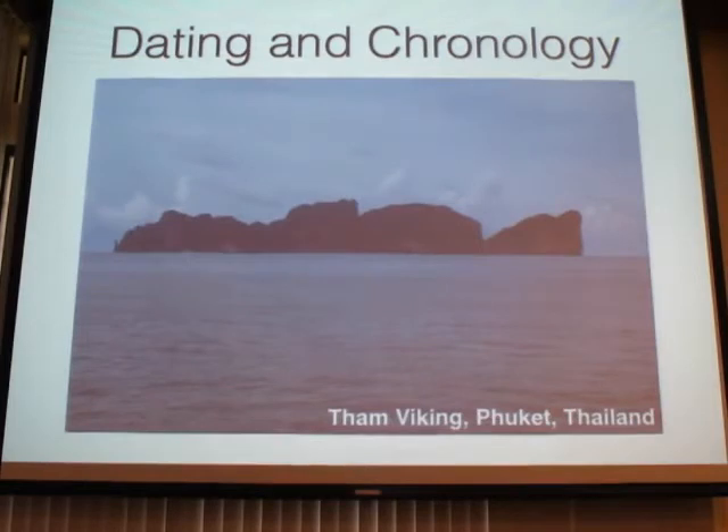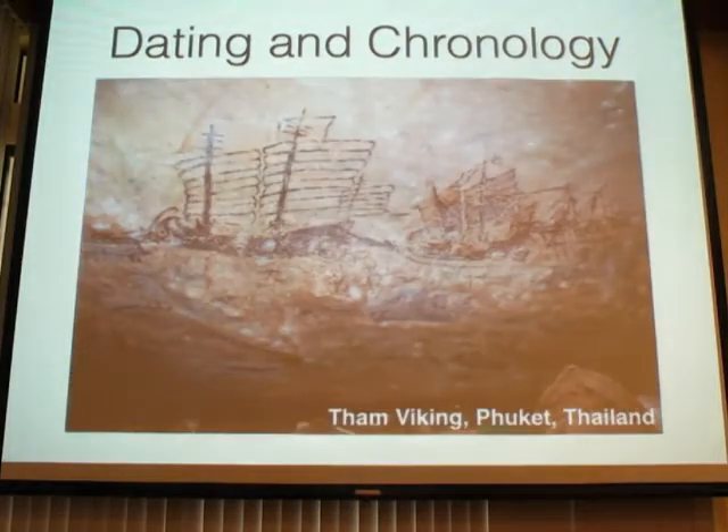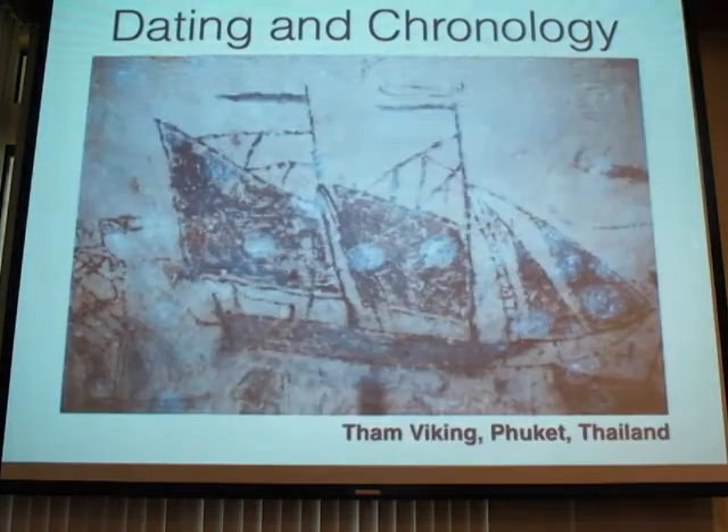Other forms of painting — this is an example of historic rock art. This is Thumb Viking in Phuket; if you've been there, boat tours always take you past it. It looks unremarkable from the outside but inside the cave you'll see spectacular paintings of about 80 ships. These ships are extremely notable — they include Thai junks, Chinese junks, and European masted ships. There's an example of a Dutch schooner, which puts these paintings no earlier than the 16th or 17th century. So that's dating by iconography.